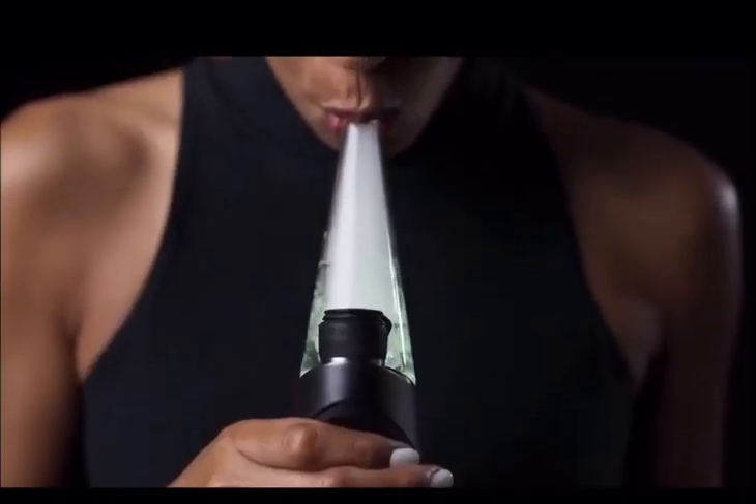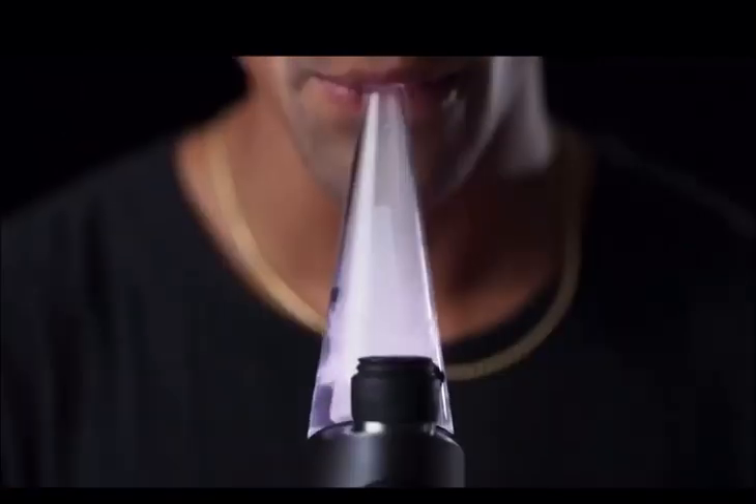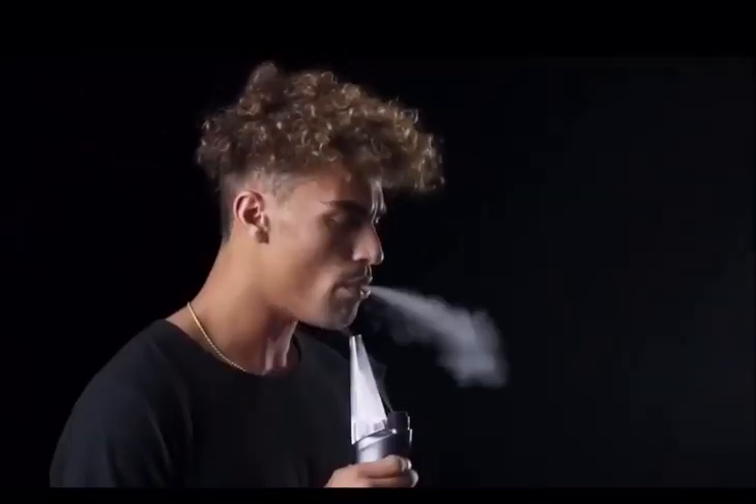Our algorithm is always at work, reading temperatures at high accuracy and converting that information into an experience you can taste and feel. The end result is the most consistent and controlled dab experience ever.